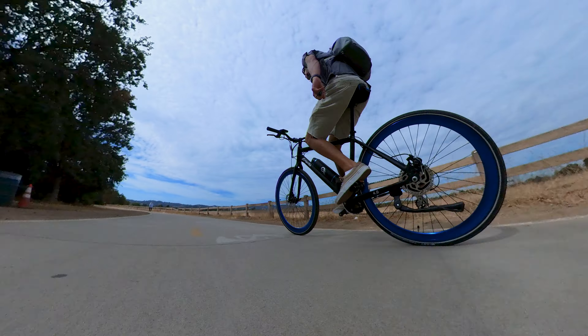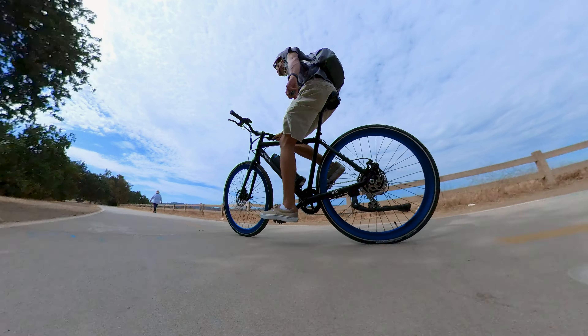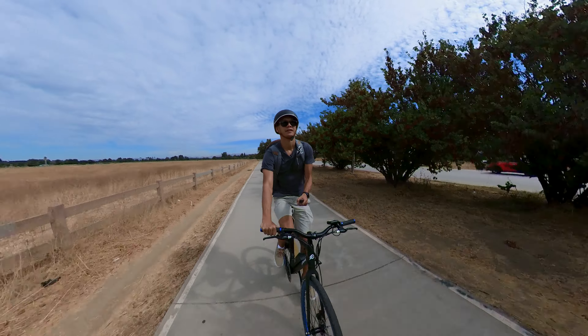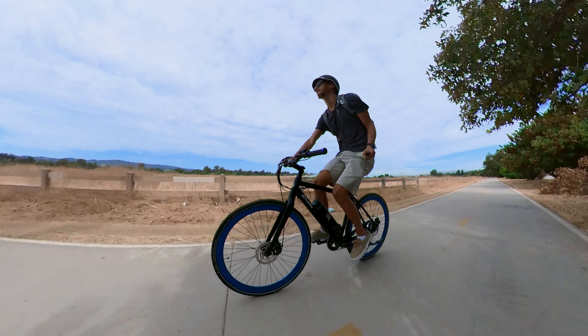If you only commute short to medium distances — like five to ten miles one way — range shouldn't be too much of an issue, especially if you have a place to charge at your destination. Class 1 e-bikes are best for casual riders looking for outdoor activity on weekends, riding around the park or on the boardwalk. They're easy to transport in your car, and you probably aren't going on big 30-mile rides anyway. Bottom line: class 1 e-bikes are great for those who want the physical activity of a traditional bike but also want an electric motor boost when they're feeling tired.